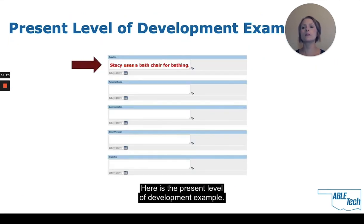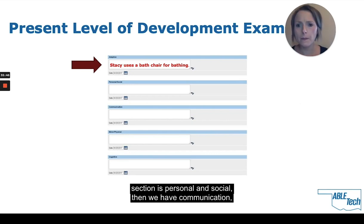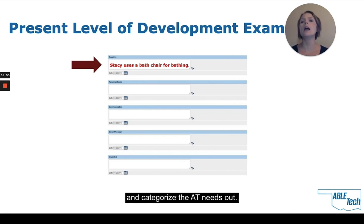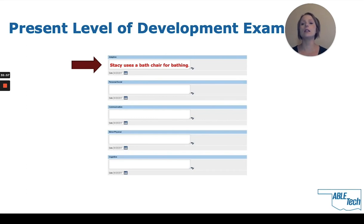Here is the present level of development example — a screenshot of the section in EdPlan. In the top section we've put 'Stacy uses a bath chair for bathing' under adaptive equipment. The next sections cover personal and social, then communication, motor, physical, and cognitive — so you can document and categorize AT needs in each one.